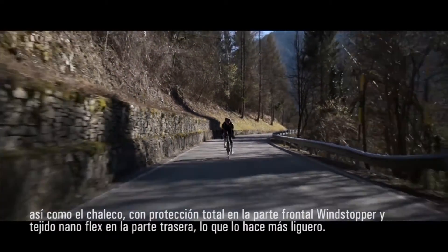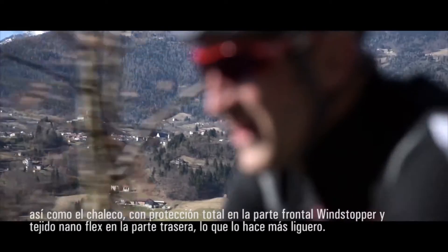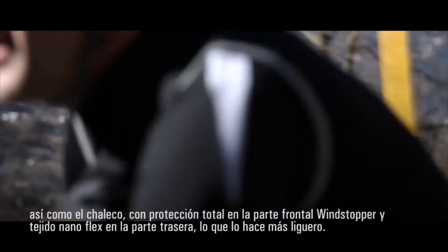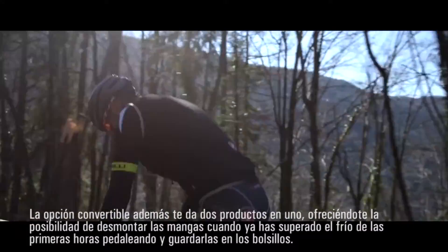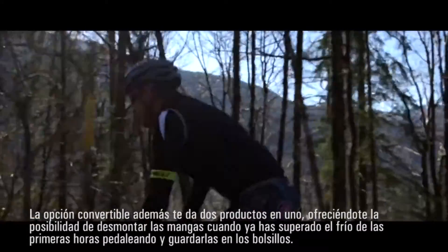What's good about the Perfetto? It is a super lightweight vest with fully windproof protection on the front. The back is Velocity fabric treated with NanoFlex treatment, so in case of light rain, the water drops will just bounce off the fabric.